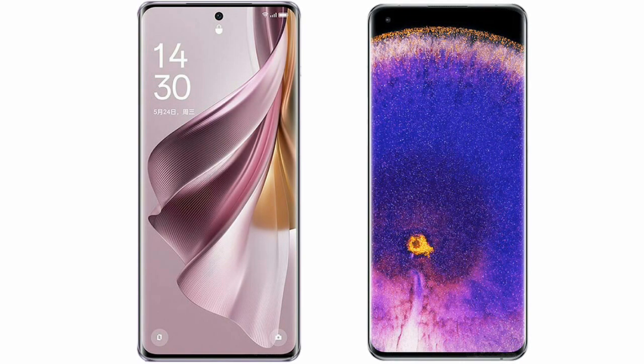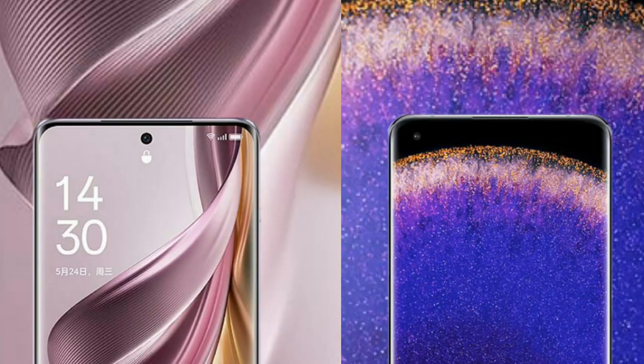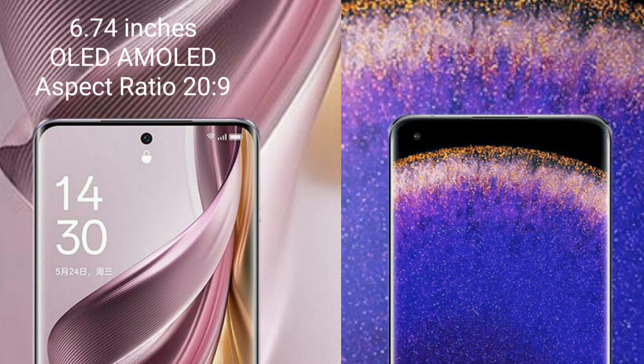I will compare the new Oppo Reno 10 Pro Plus with Oppo Find X5 Pro. The Oppo Reno 10 Pro Plus comes with a 6.74-inch AMOLED display and Succespresso 20.9.